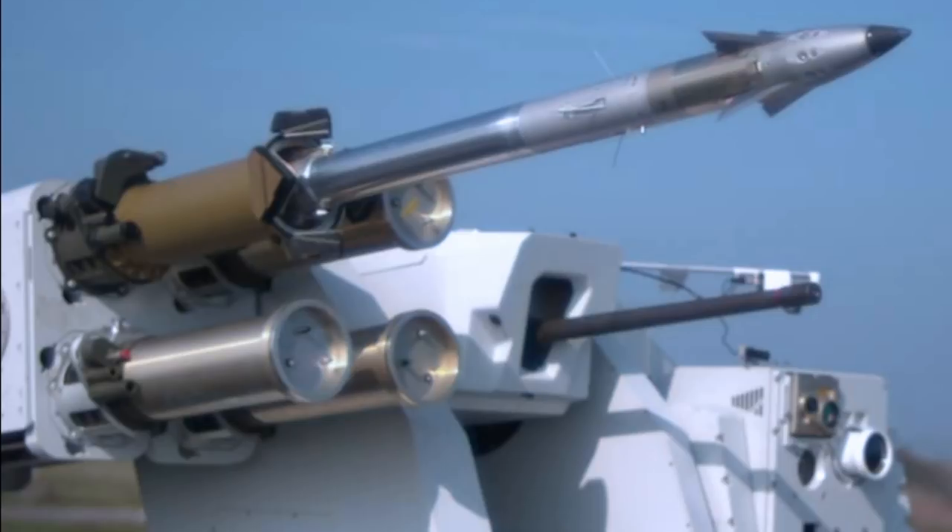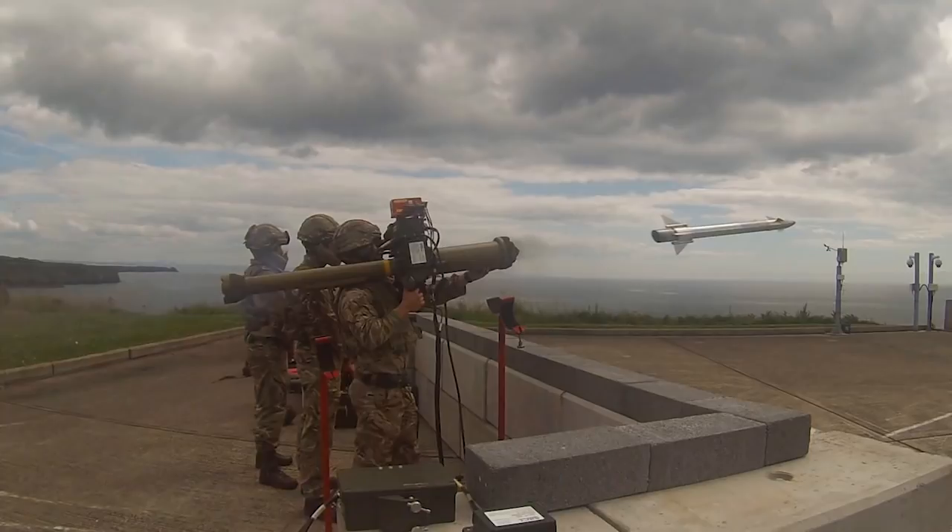For guidance, the Martlett uses an Automatic Target Tracker, or ATT. Once a target is identified, the missile operator sights the launcher and activates the ATT. This locks the target and the missile is fired. The ATT then tracks both missile and target and guides the weapon into the hit. The Martlett also has a manual guidance mode, which allows the operator to interrupt the ATT at any stage in the engagement and take over control.